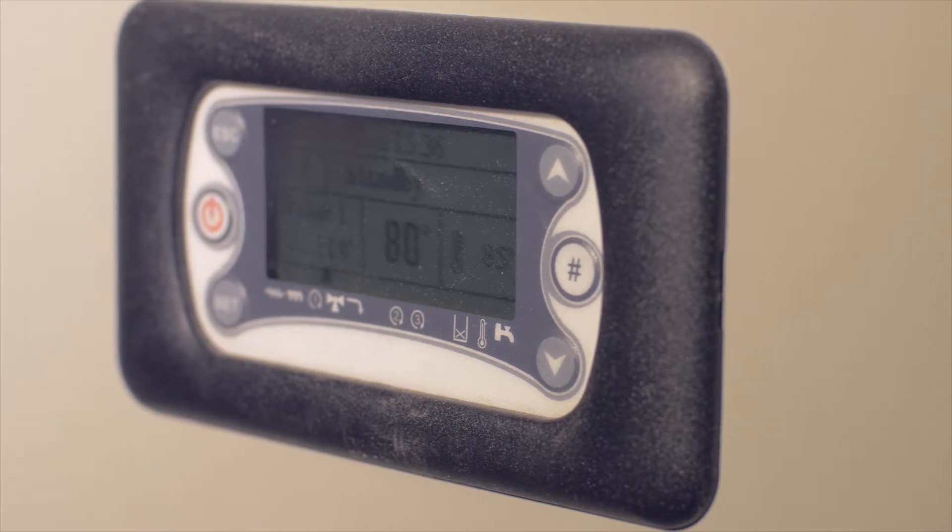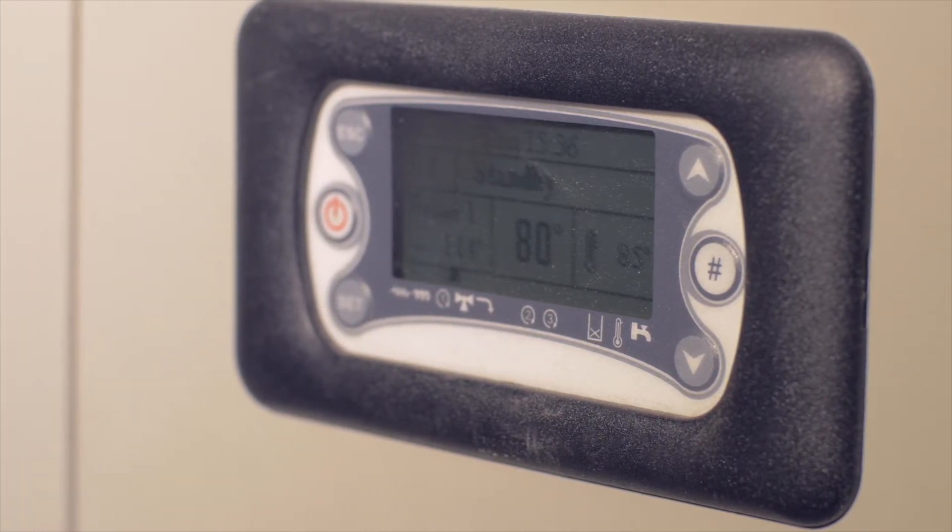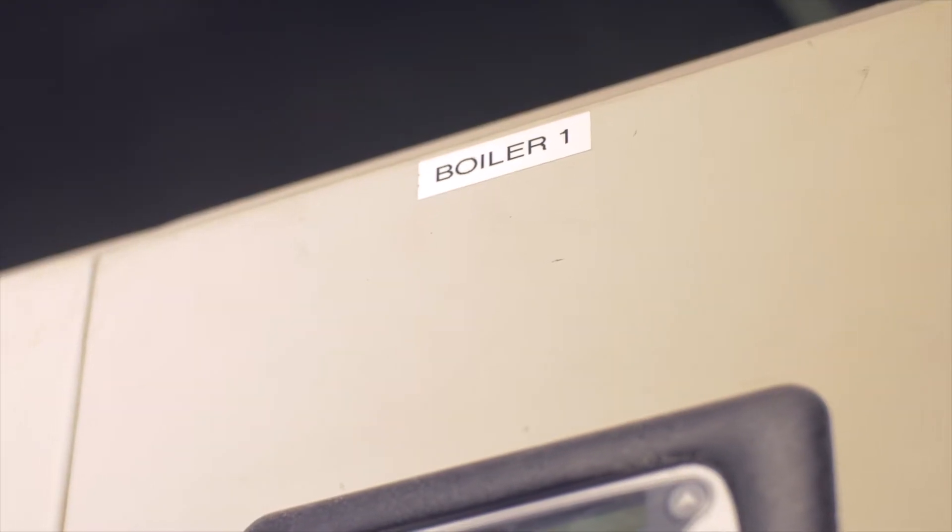The maths was very, very easy once we looked at the different options. We've got at the moment two 199 kilowatt boilers and we run it as two separate systems which gives us the full benefit of the RHI benefits.